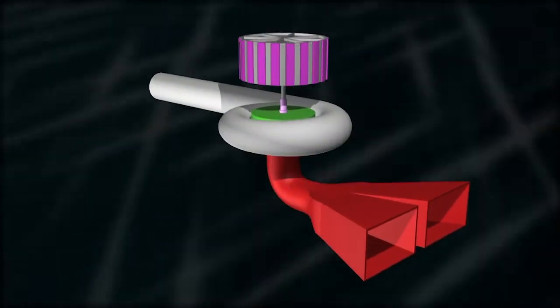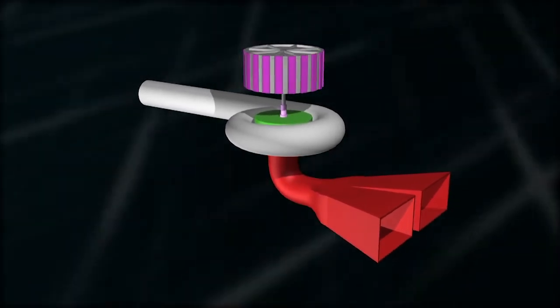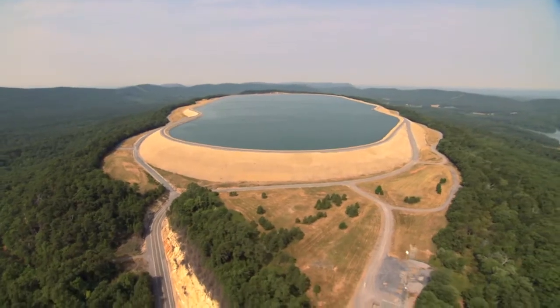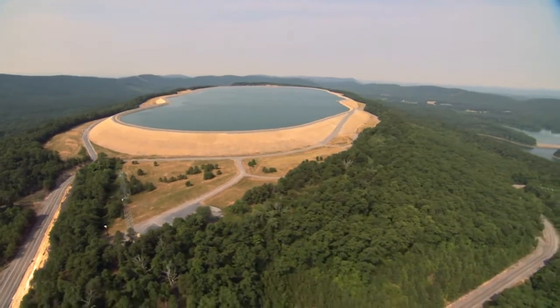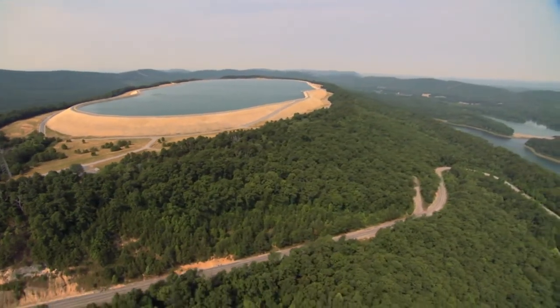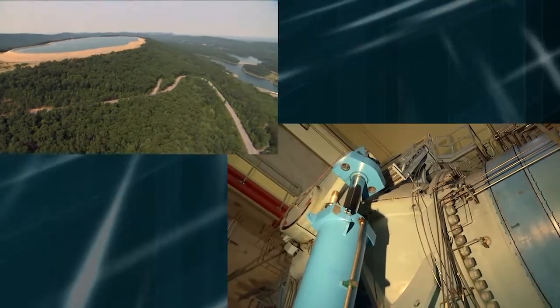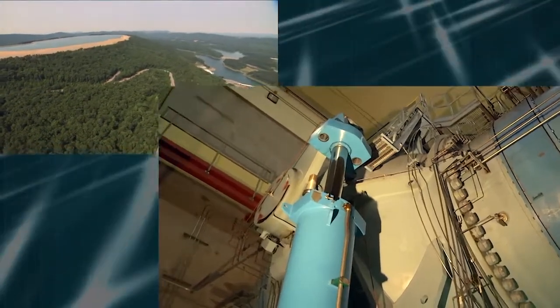The turbines' rotation is reversed and they now become giant pumps, each capable of moving over 6,000 cubic feet of water per second from the lower reservoir to the upper reservoir. By refilling the upper reservoir during periods of low electricity demand, Rocky Mountain is able to use excess electricity available from other plants. It takes only about seven hours for the pumps to refill the upper reservoir.